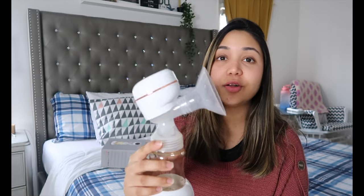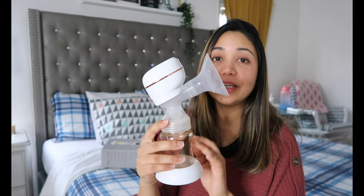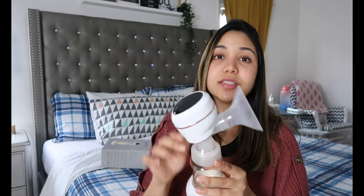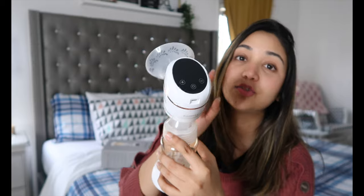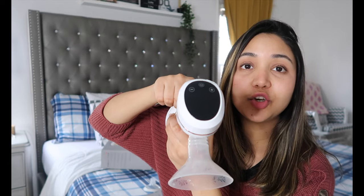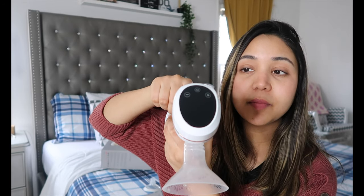So this is the Bamax breast pump — you can see how chic it is. It's very compact, very convenient, very easy to use, and easy to carry. Starting from the top, it has a smart touch screen, it is wireless, and it comes with a USB charger that you can charge from right here.